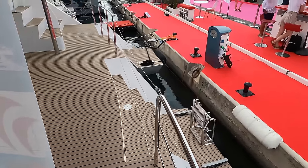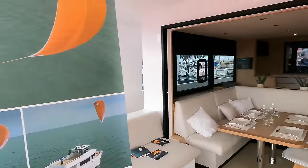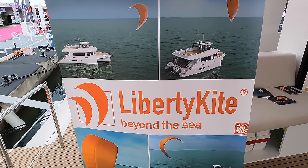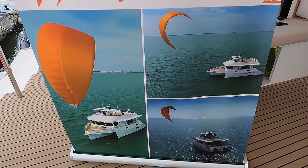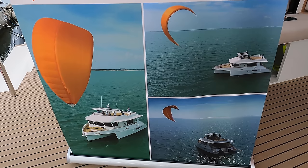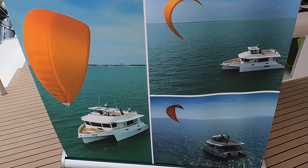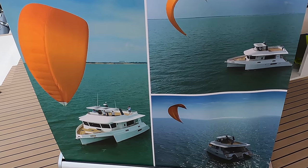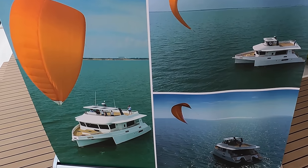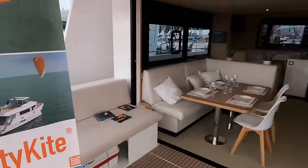I want to talk about another standout feature of the Lean 56 — its Liberty Kite, a 40 square meter wing specifically designed for blue water cruising. This innovative addition significantly reduces fuel consumption and provides an alternative propulsion solution, which is particularly useful in emergencies. You can just imagine the sheer joy of turning off the engine and harnessing the wind with the Liberty Kite. It's not just a tool; it's an enhancement to the boating experience, blending sustainability with the thrill of wind-powered navigation. But what do you think about this interesting feature? Share your thoughts in the comments below.